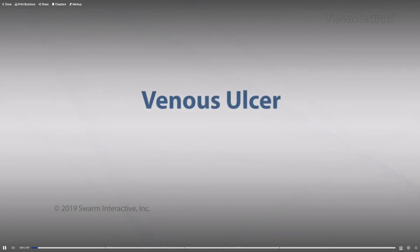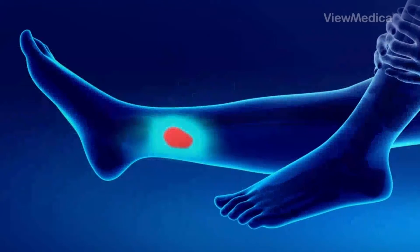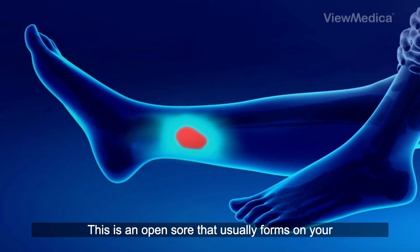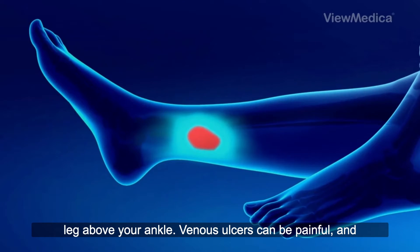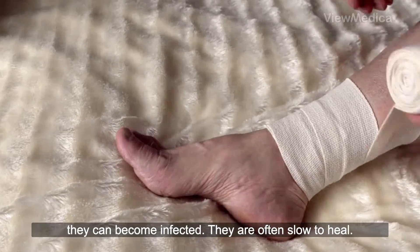If you are concerned or dealing with a chronic leg ulcer, please watch the next informative video. A venous ulcer is an open sore that usually forms on your leg above your ankle. Venous ulcers can be painful, and they can become infected. They are often slow to heal.